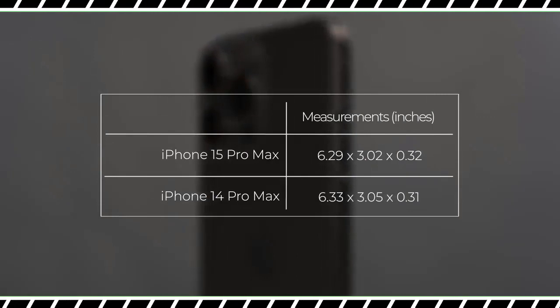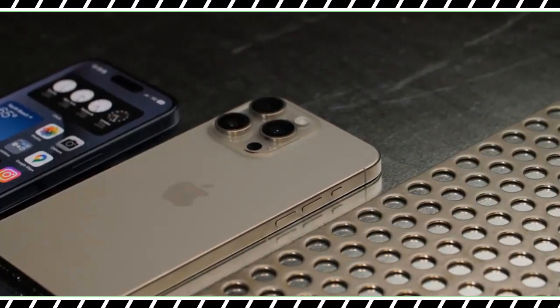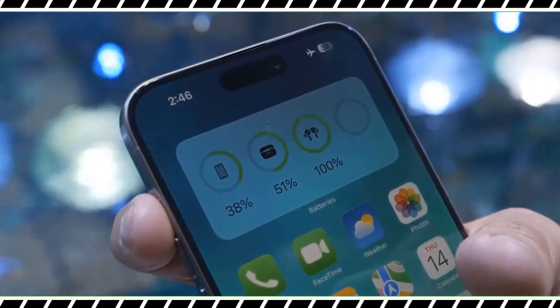The bottom edge houses the new USB-C port, which is way overdue but still welcome because you can charge your iPhone, iPad, and MacBook with the same cable. The action button, which replaces the ringer switch, is one of the best and also most frustrating things about the iPhone 15 Pro Max.